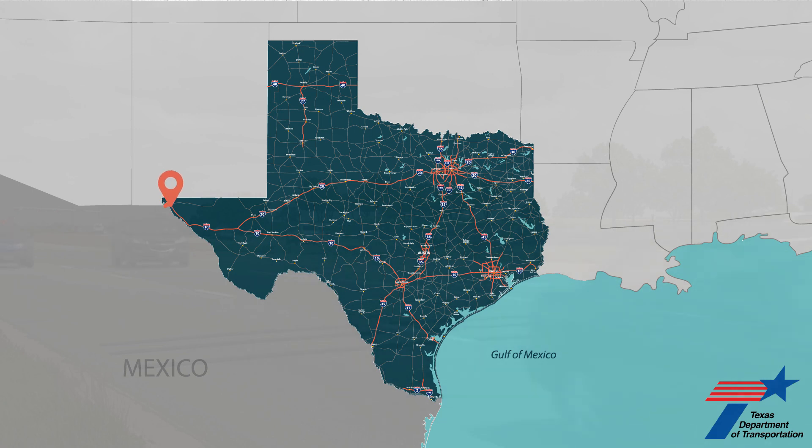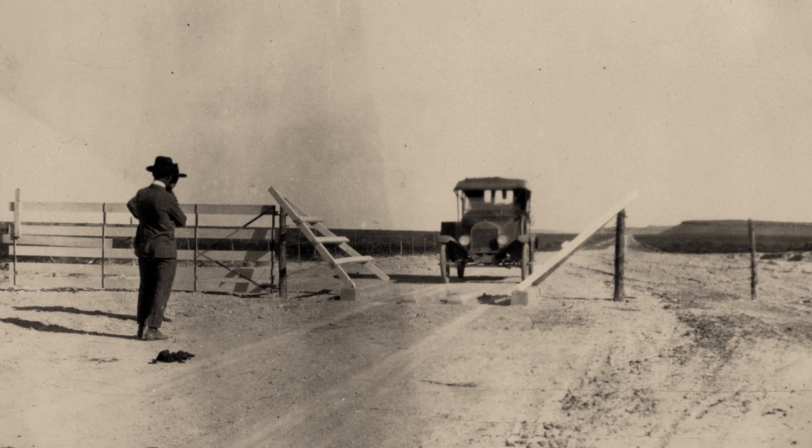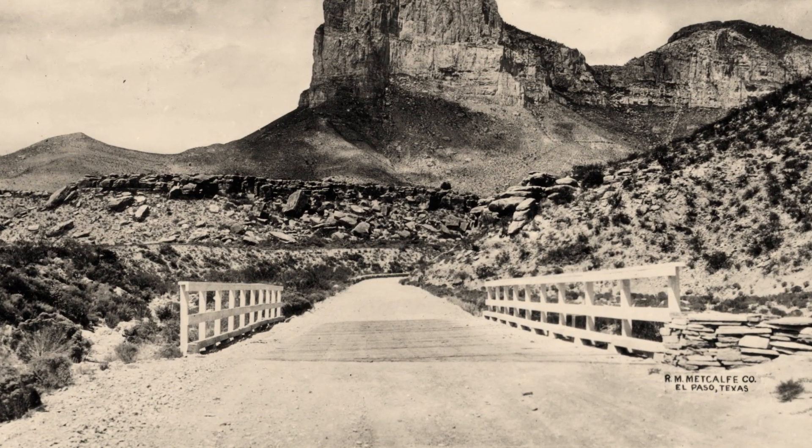Today, you can hop in your car and drive straight across the great Lone Star State, from El Paso to Beaumont, Laredo to Amarillo, and every wonderful city in between. But it wasn't always this way. In the years immediately after World War II, Texas's transportation system was a patchwork of winding country roads and small bridges, and it wasn't always a smooth ride.